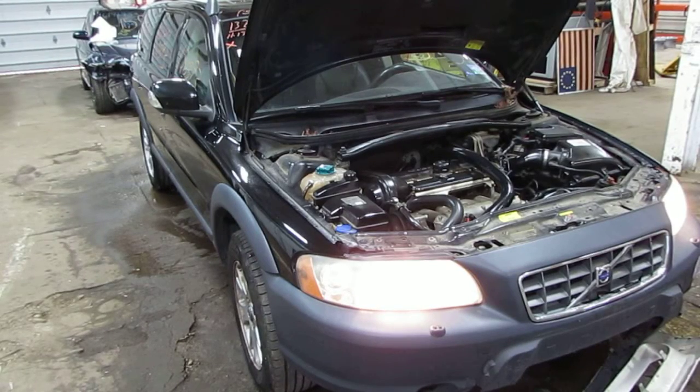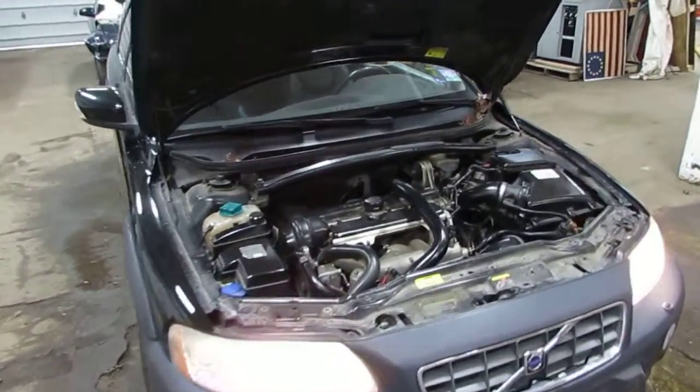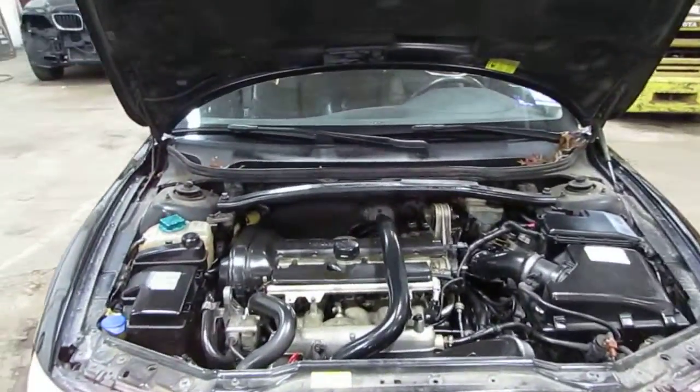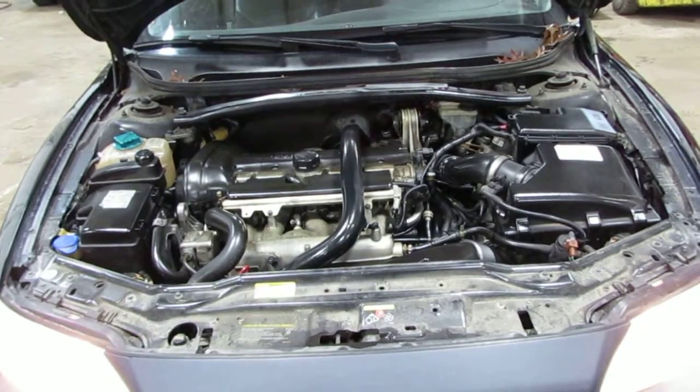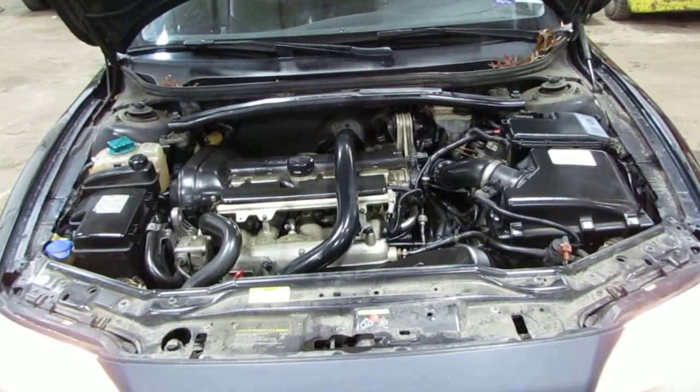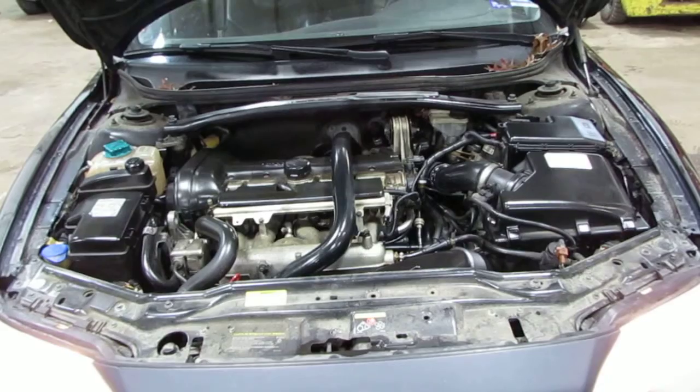Good afternoon and welcome to Tom's Foreign Auto Parts video portion of our inventory. As you can hear, we have an excellent running 2007 Volvo XC70. This vehicle is an excellent running 2.5 liter turbo California emissions engine.